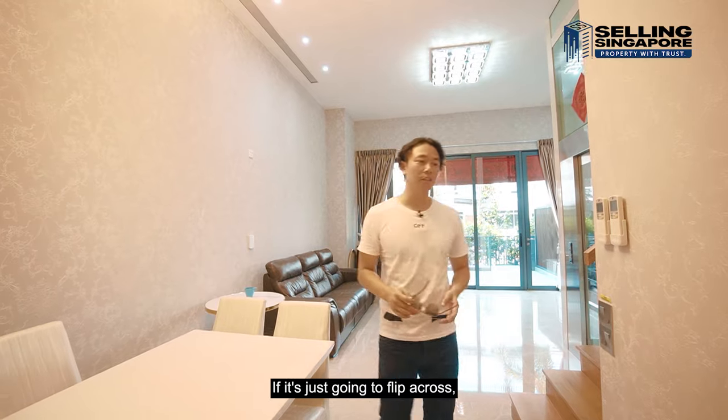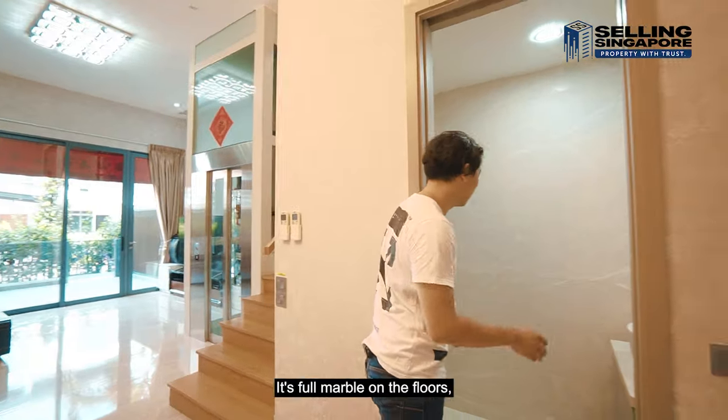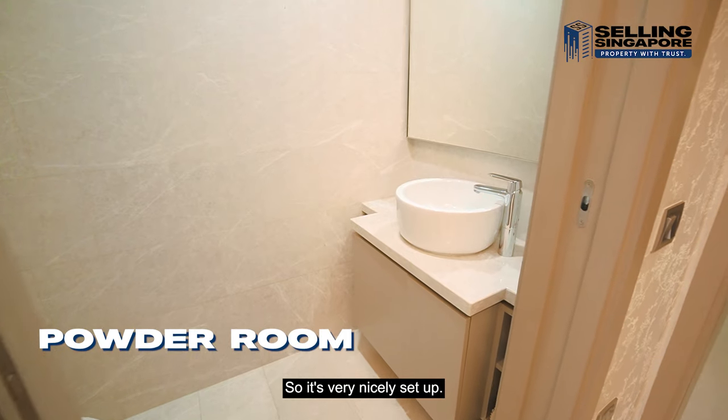There's a powder room already set up for guests with full marble on the floors and cladded walls, and a marble vanity — very, very nicely set up.